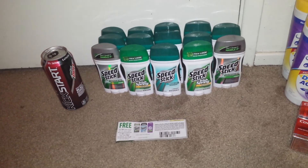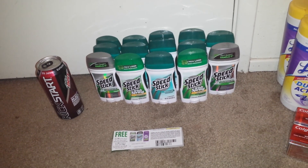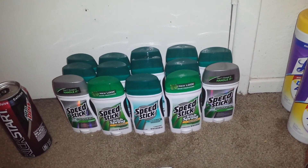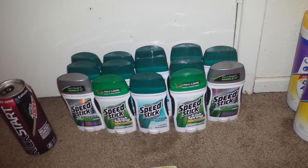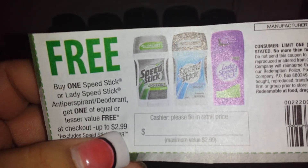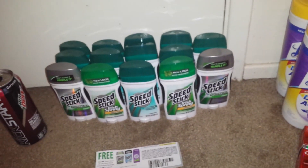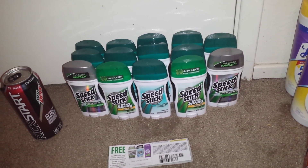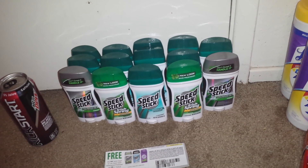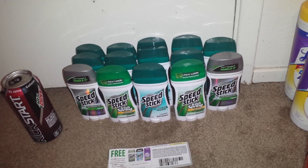At Walgreens, I just wanted to run in and pick up the Speed Stick. They are buy one get one free this week, and at my store they are $3.99. We do have this buy one get one free coupon that expires on the 8th and the max value is $2.99. So they came out to be about 49 cents for every two of them. I ended up picking up 14 and using 7 of the buy one get one free coupons — still a pretty good deal on the Speed Stick.